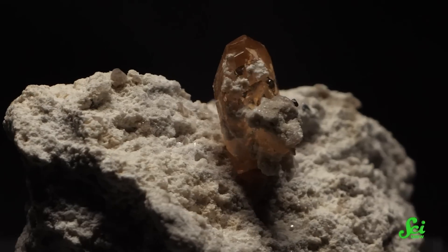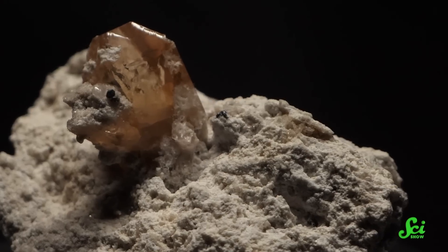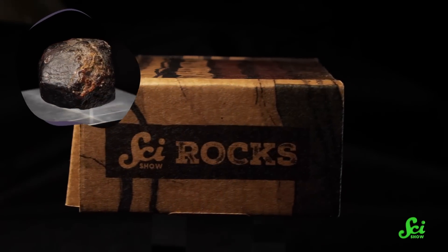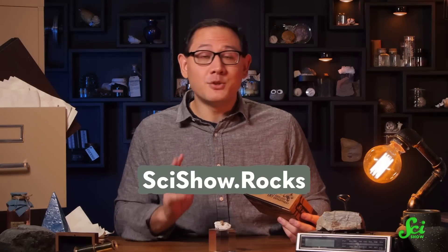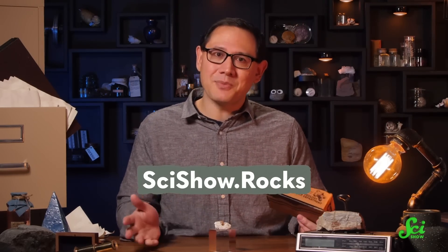That shouldn't be too hard, should it? And hey, if you want to give this a try for yourself, you could sign up for a SciShow Rocks Box subscription and receive your own topaz to scratch, squeeze, or just to admire. Every month, Rocks Box subscribers get a sample of a mineral or fossil that we handpicked just for you, and they're always ethically sourced, so there's no guilt involved in expanding your collection. But the spots do sell out fast, so head over to SciShow.rocks now if you're interested. Thanks for watching.